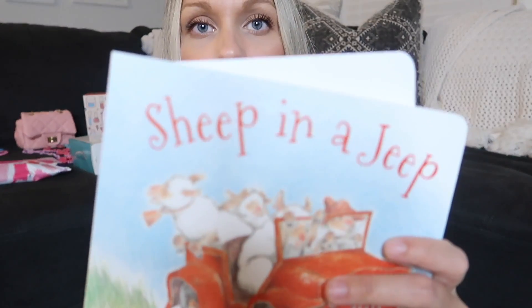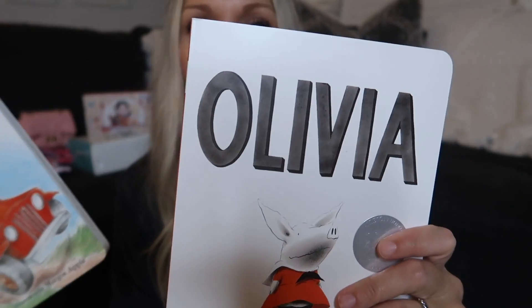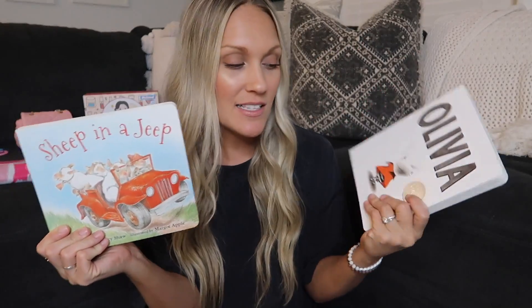Next, she got a couple of books — she got Sheep in a Jeep and Olivia. She didn't have either one of these, so I'm excited to read them to her and see how she likes them.